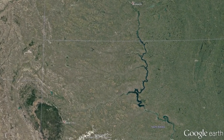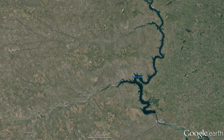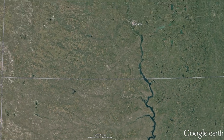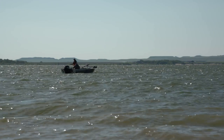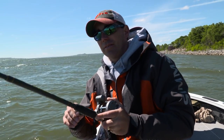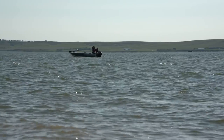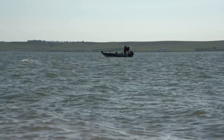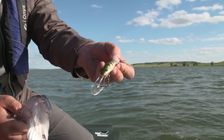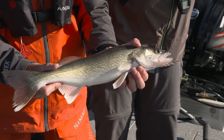Lake Oahe is a massive body of water on the Missouri River system. It starts in pure South Dakota and stretches all the way up to Bismarck, North Dakota — many, many miles of shoreline. A lot of great walleye anglers out here troll crankbaits because there's so much water to cover. These fish are feeding on gizzard shad, rainbow smelt, and young-of-the-year perch. You can't go wrong covering water and eliminating water because these fish are here today, gone tomorrow. Trolling crankbaits allows you to stay on these fish and catch them.